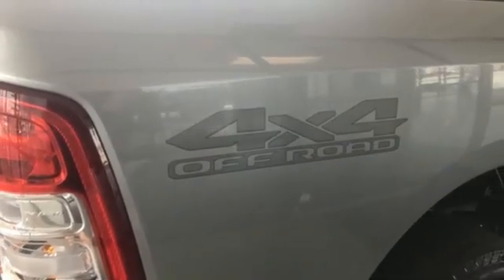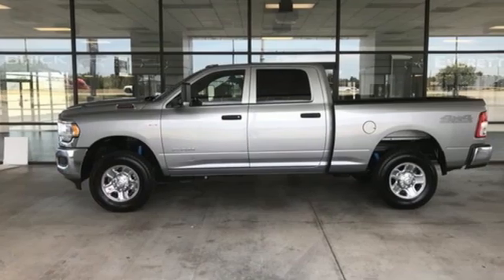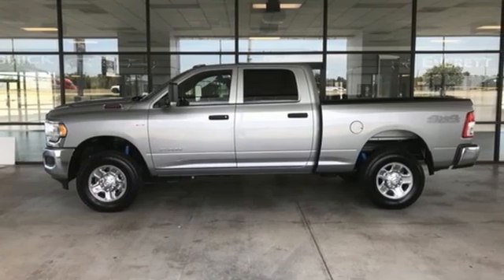Engineered to get things done. Engineered to be a Ram. See what it can do for you when you take it for a test drive.